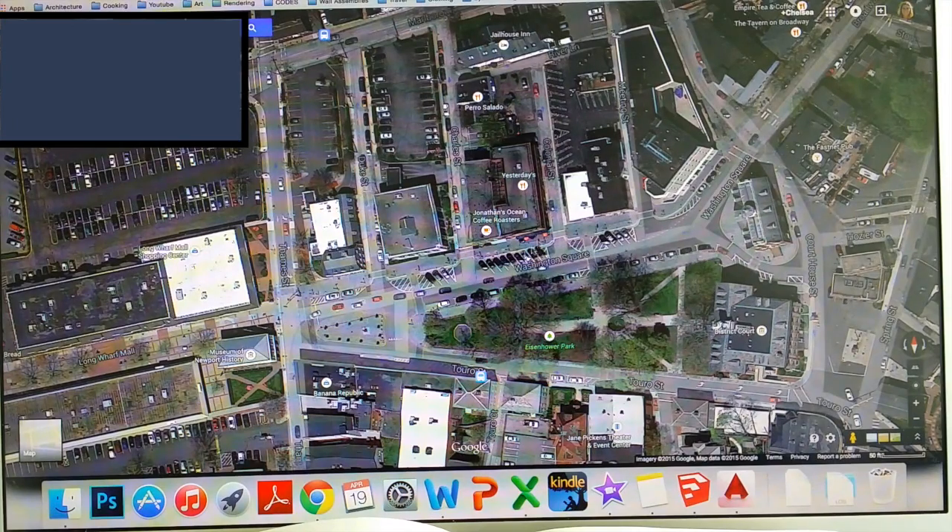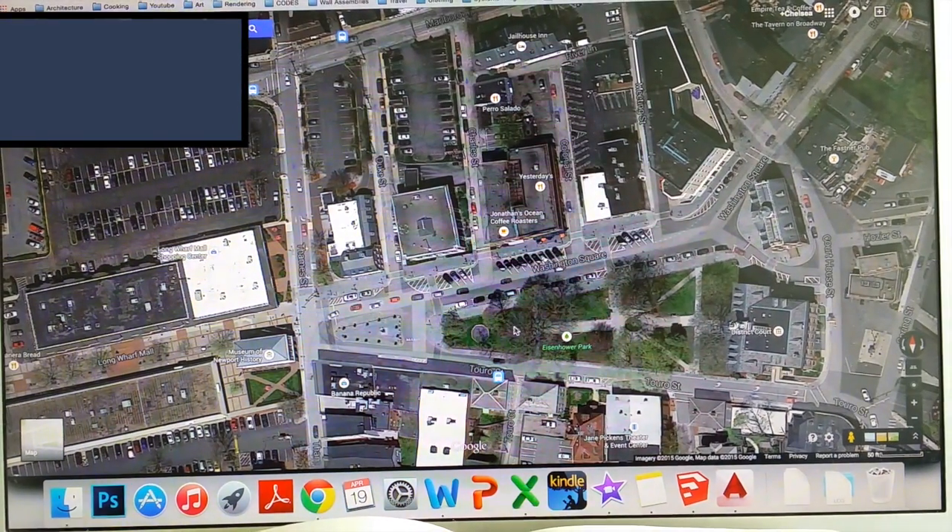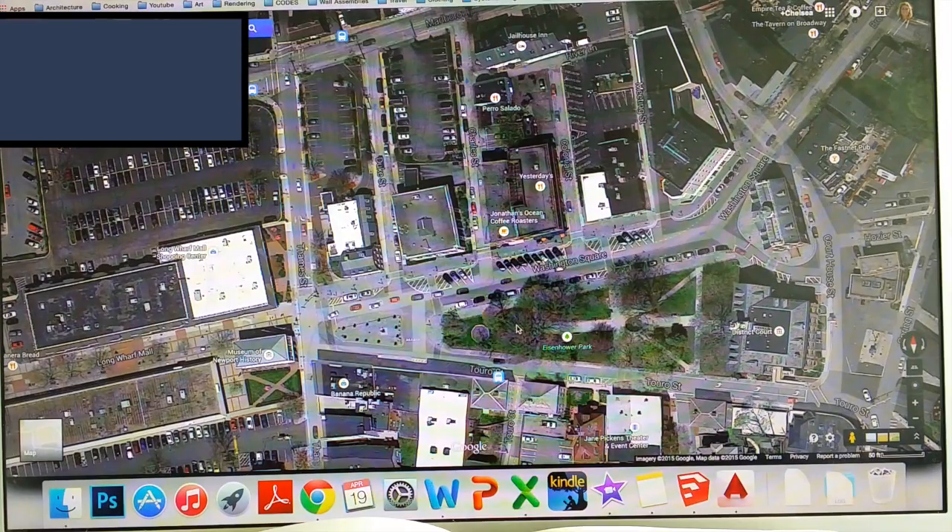Not much information was given to me on this building either, and I was again very limited in terms of what I could do to the exterior. I soon found out that these two buildings would maybe not be the best choice for my thesis because I don't want to limit myself too much in my project.